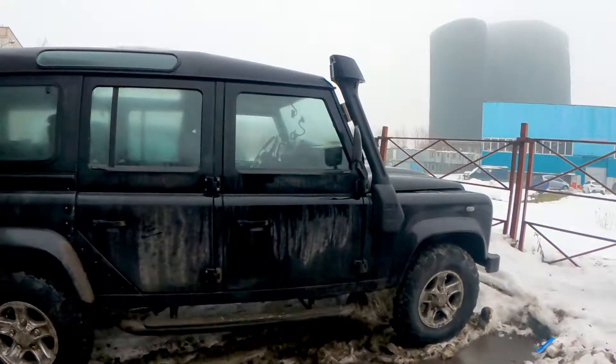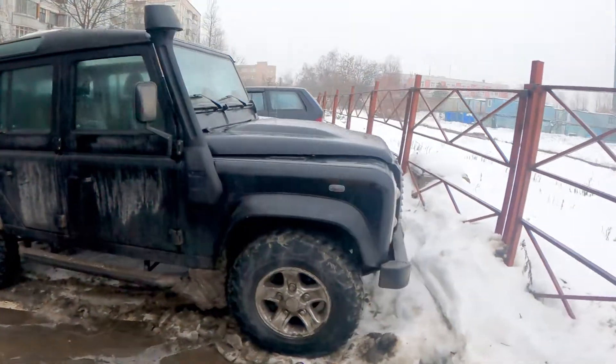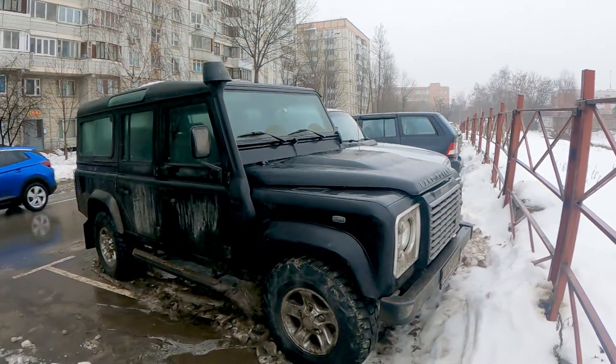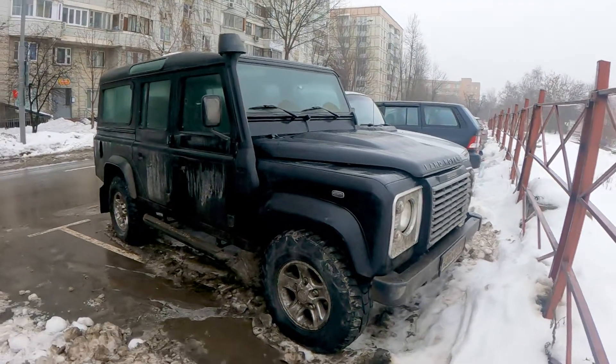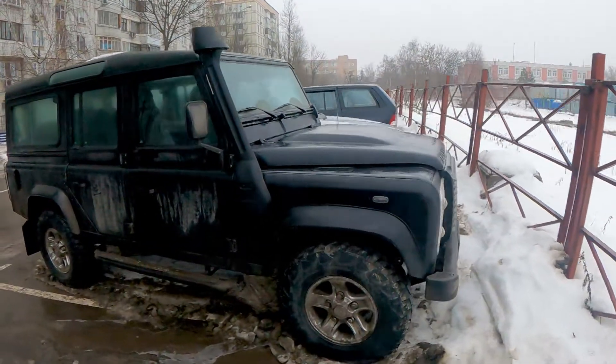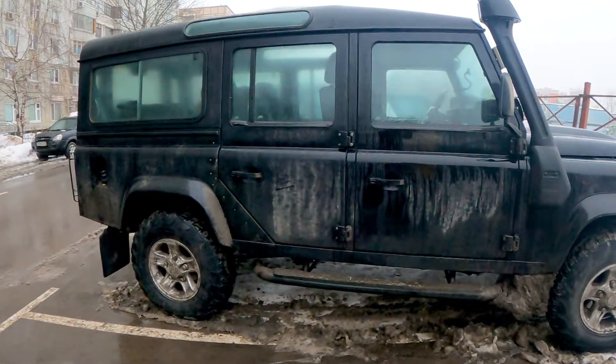This car is amazing. It has amazing capability off-road. It is very popular not only in England but also in Africa — they've had these cars for the last 40 years and they've been driving and driving and conquering all kinds of terrain.